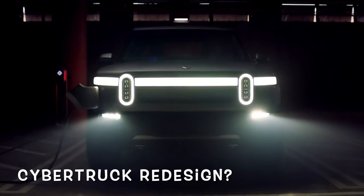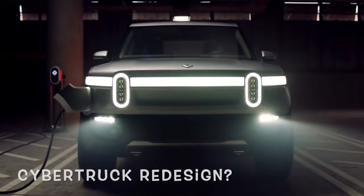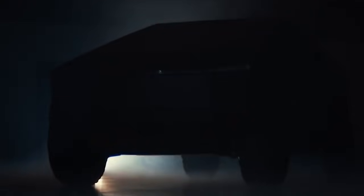Tesla Cybertruck to have a redesign according to Elon Musk. Will the truck become smaller? How much will it cost? Who will the truck rival?